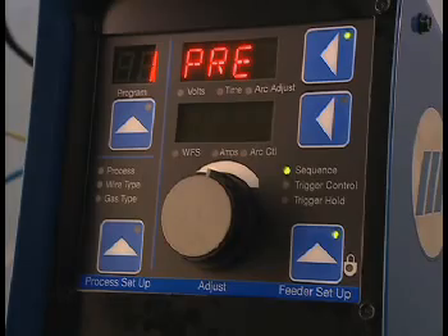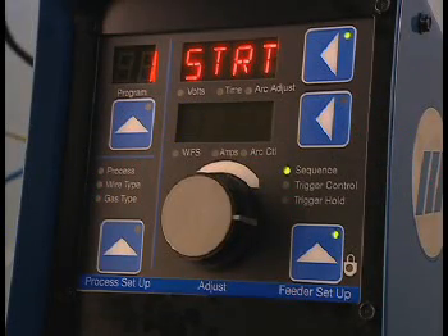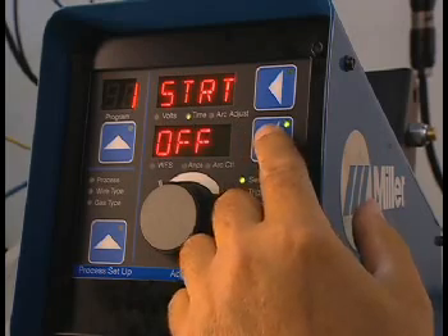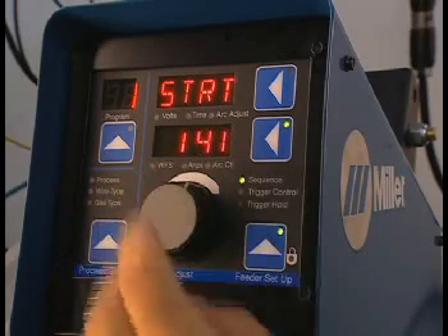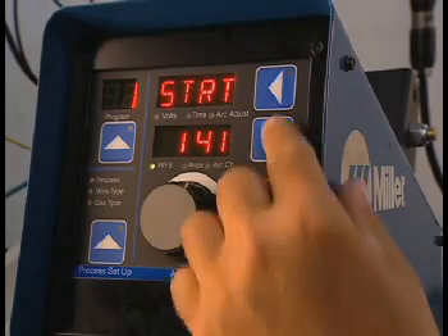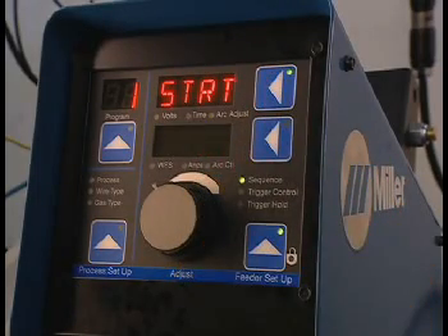Preflow is the first step of the weld sequence. Press the lower display button and turn the adjust knob to set preflow time values from 0 to 5 seconds. The next step is start power. To access start power, press the upper display button and turn the adjust knob to program more or less heat at the beginning of the weld. To activate and change start power settings, press the lower display knob and turn the adjust knob. The first setting to change is time — values from 0 to 5 seconds can be entered. You can also press the lower display button and turn the adjust knob to change wire feed speed or arc adjust/voltage settings.